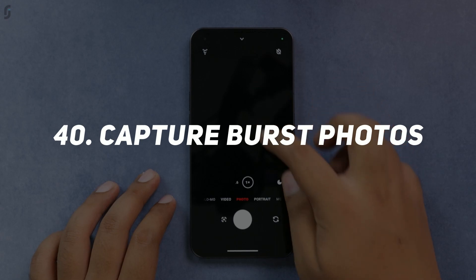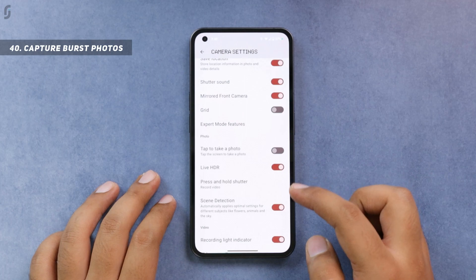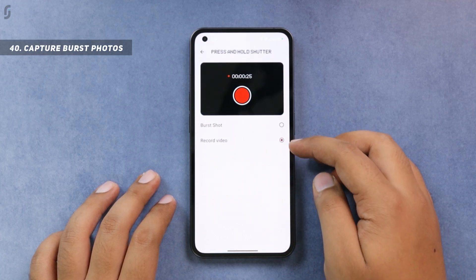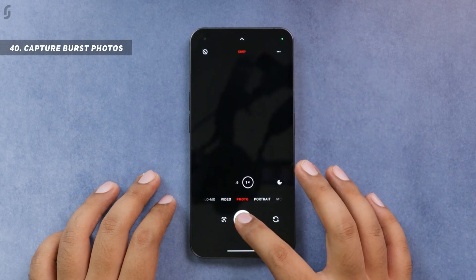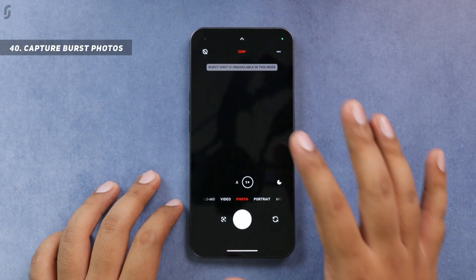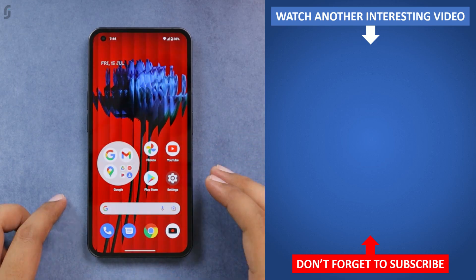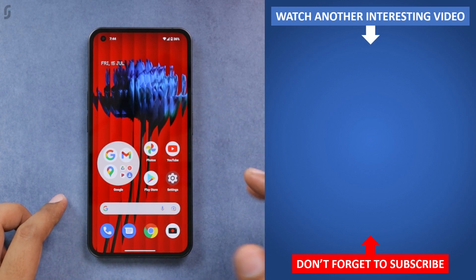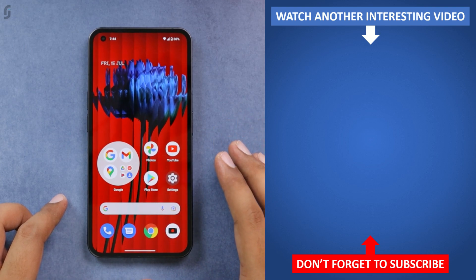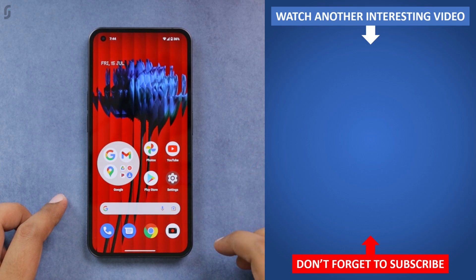You also get the option to capture burst photos. Swipe down in camera settings, click 'Press and Hold Shutter,' and select burst shot. After enabling this, just hold the shutter button and the phone will start capturing burst photos. So those were the best 40 features of Nothing OS 1.0.2. Please like and share the video and let me know in the comments which feature you think is the best. Subscribe if you enjoy these kinds of videos — thanks for watching!